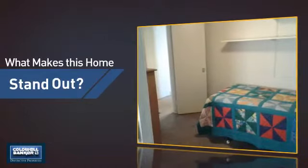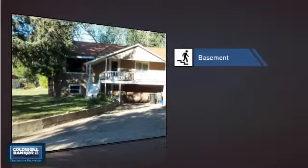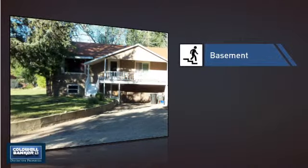But let's talk about what really makes this home stand out — like a basement, whether you need the extra storage space or somewhere to build your rec room.